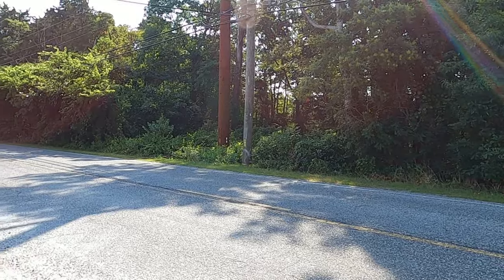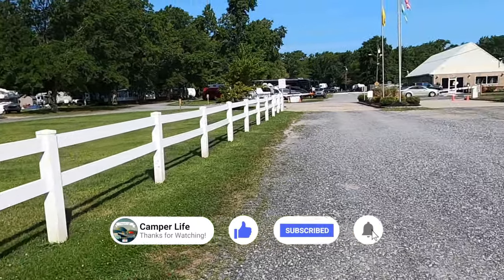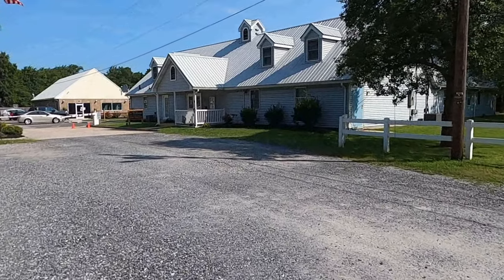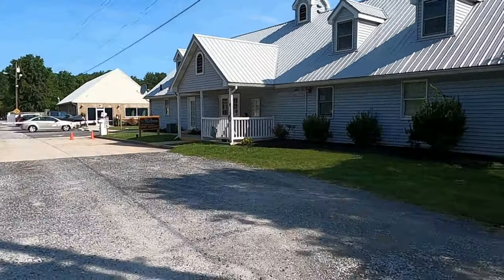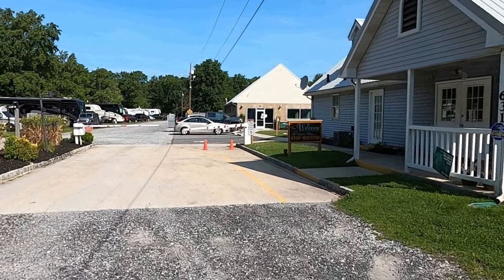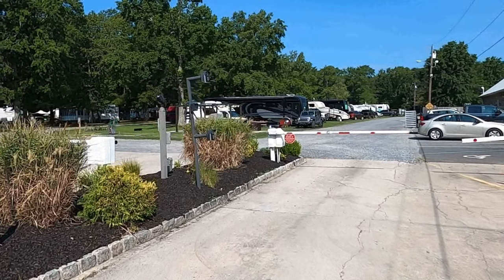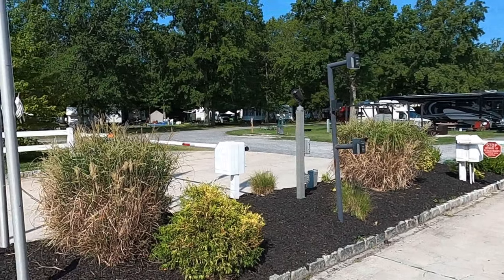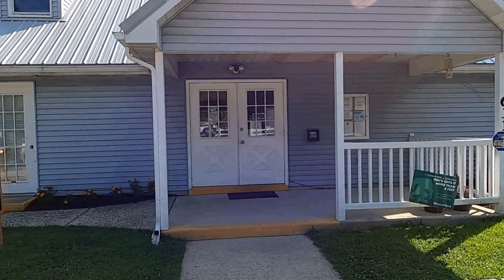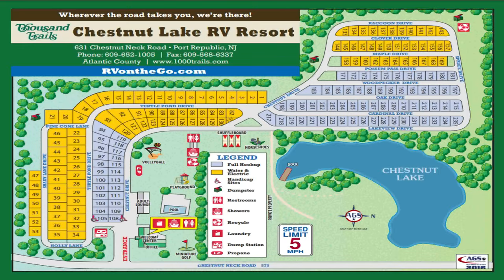Now we'll jump into the campground tour. Entering the park, you'll come off the main road and turn at the Chestnut Lake RV Resort sign, then immediately come to the Welcome Center building where most amenities are found. When you pull up to the gate, pull to the right but don't get too close — the right side doesn't open, you'll actually pull through the left side. There's a key code entry — you enter a code each time you come in and out; going out it automatically opens. First come, first served on the sites. Here is an overview of the campground map.